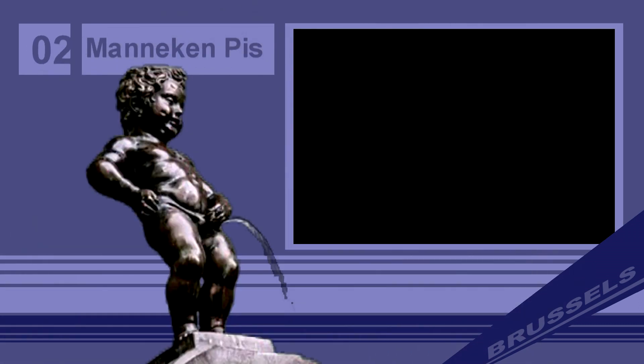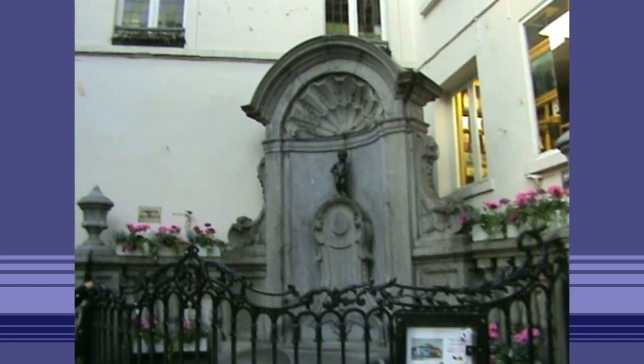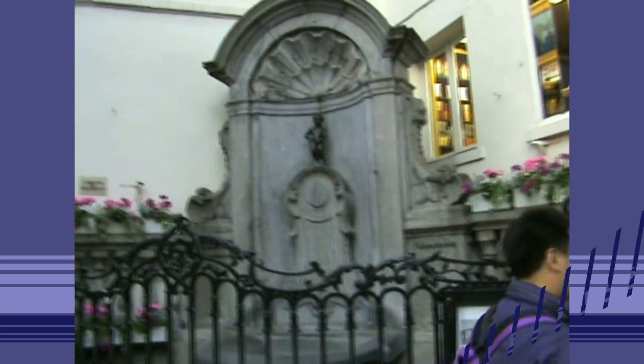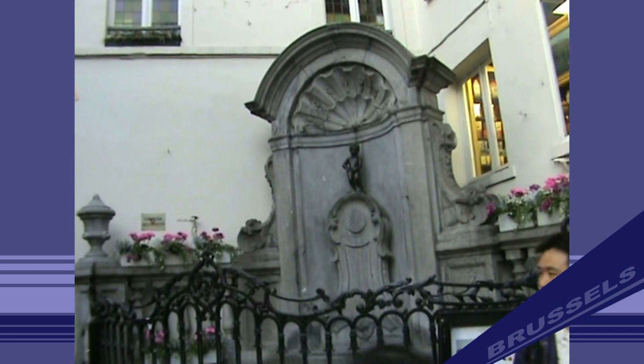Number 2: Mannequin Pis. Mannequin Pis, meaning 'little man pee' in Dutch, is a landmark small bronze sculpture in Brussels depicting a naked little boy urinating into a fountain's basin. It was designed by Hieronymus du Quesnoy the Elder.